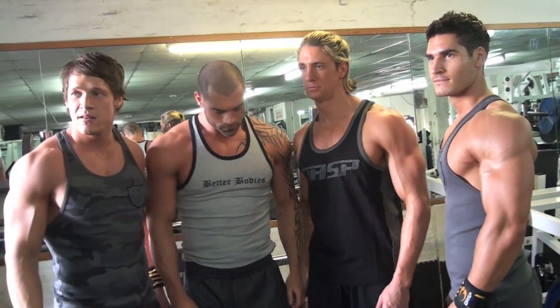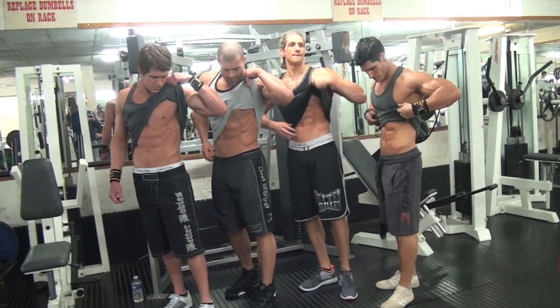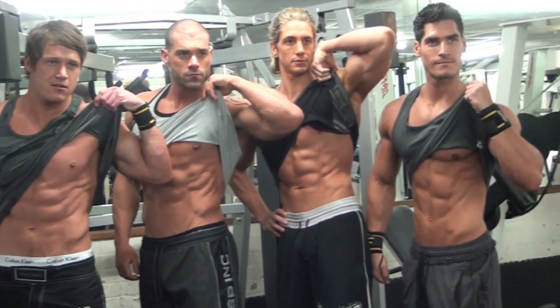We're here at MuscleWorks Gym in Bethnal Green in London and we're shooting for Muscle and Fitness today. Shooting with me I'll have Sean Stafford, WBFF European Champion.